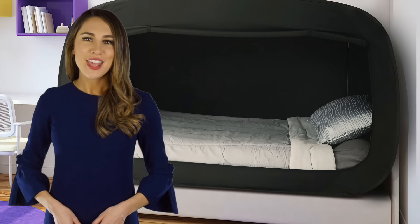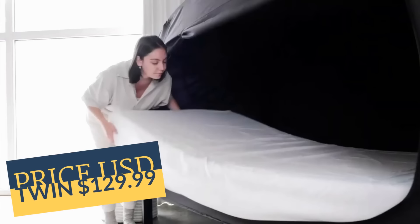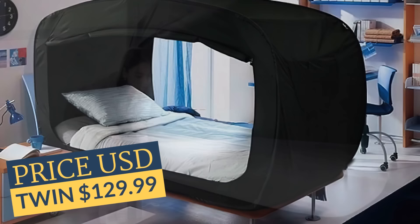The bed tent brings the camping feel indoors. Use it to enclose your mattress for privacy in a shared room or light blocking during the day. It's lightweight, easy to transport and set up, works with most mattresses, and is perfect for dormitories.